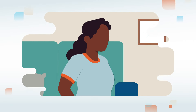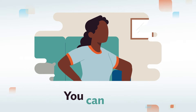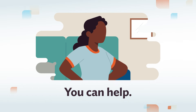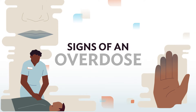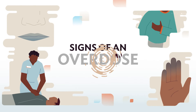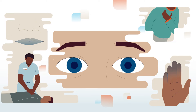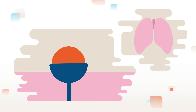An opioid overdose can be scary to witness, but if you find yourself in this situation, here's how you can help. First, look for the signs of an overdose: blue or gray lips or fingertips, unresponsiveness to noise or touch, shallow breathing, and pinpoint pupils. These happen because opioids bind to receptors throughout the body, disrupting the body's ability to breathe.